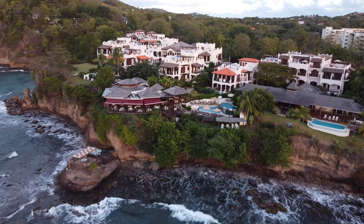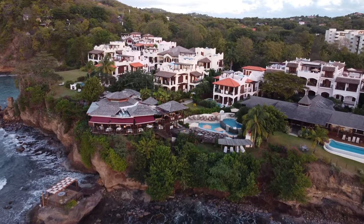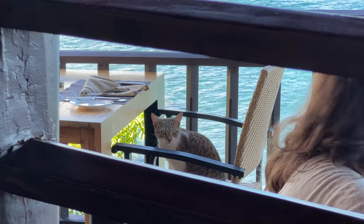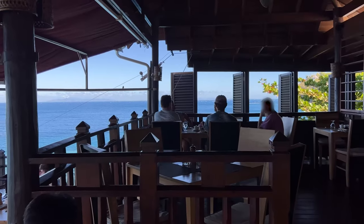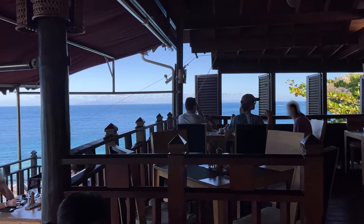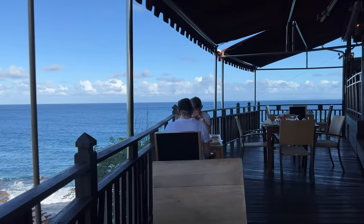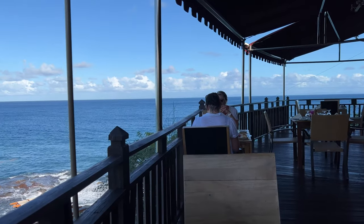The main restaurant's next to the pool on this cliff overlooking the ocean. They serve breakfast and dinner, and there's a bar too. Breakfast was excellent with a really varied buffet, or you can order off the menu. This cat was a big fan of the bacon.